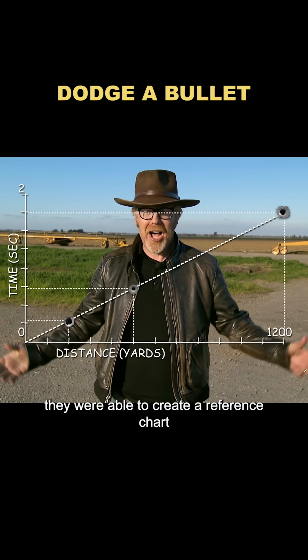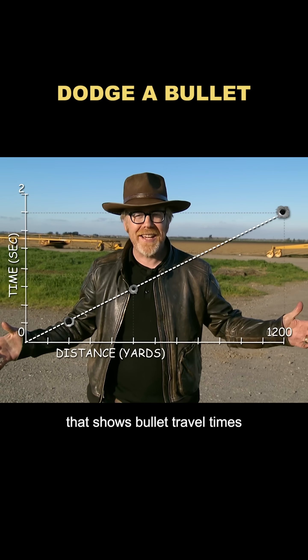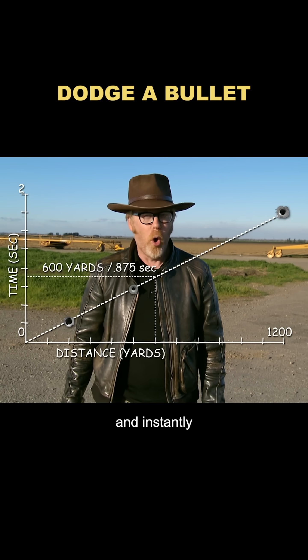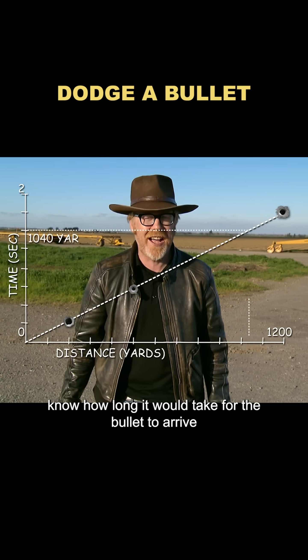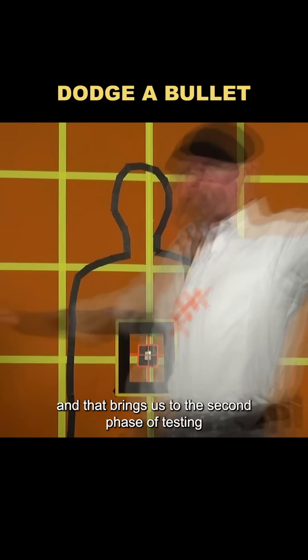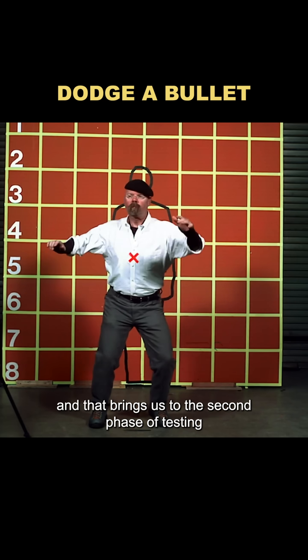With all this data, they were able to create a reference chart that shows bullet travel times at different distances. Using this chart, you can pick any distance and instantly know how long it would take for the bullet to arrive. In theory, if you can react within that time window, you might just be able to dodge the bullet — and that brings us to the second phase of testing.